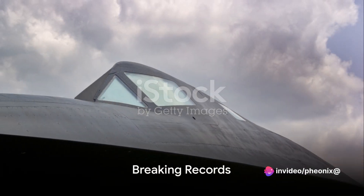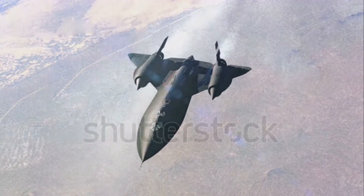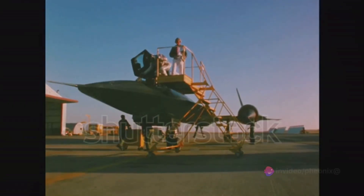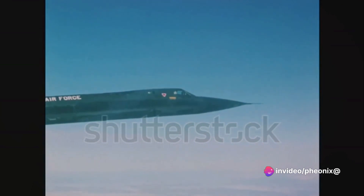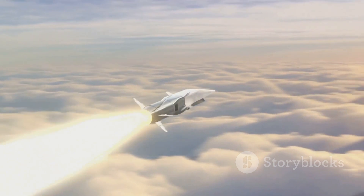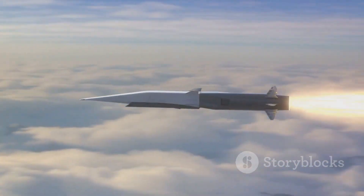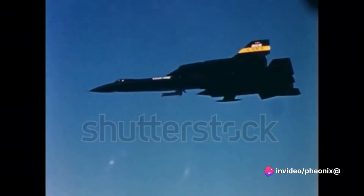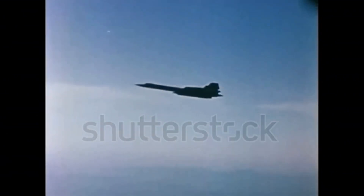Just a year after its unveiling, the SR-71 Blackbird started breaking records. This marvel of aeronautical engineering didn't just break records — it shattered them. First on the list was the record for the fastest speed ever recorded by an air-breathing manned aircraft. The SR-71 Blackbird blitzed through the skies, hitting speeds of over 2,200 miles per hour — that's almost three times the speed of sound. And it wasn't just a one-time thing; the Blackbird consistently hit these astronomical speeds, earning it a place in the annals of aviation history.